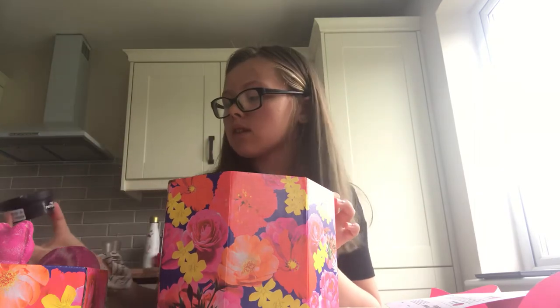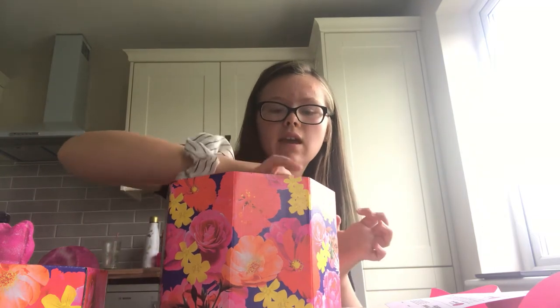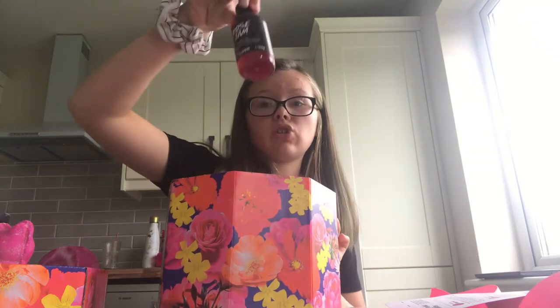And then this is called Bubble Gum - this is a lip scrub, it's very cute. Then foot lotion, this is called Pink Peppermint. And last but not least is Rose Jam shower gel.